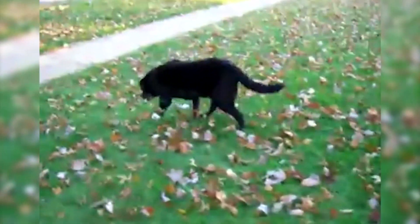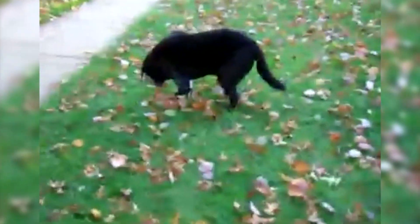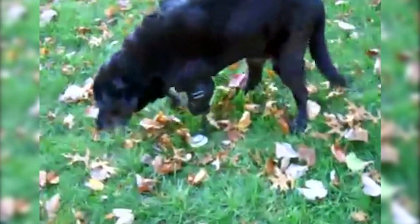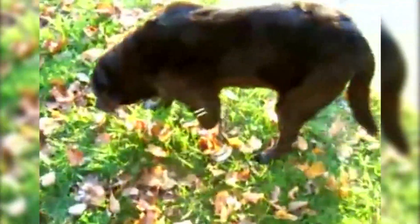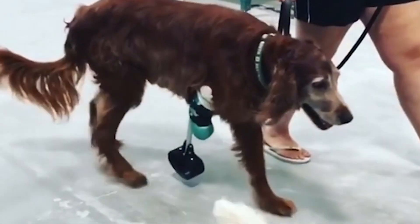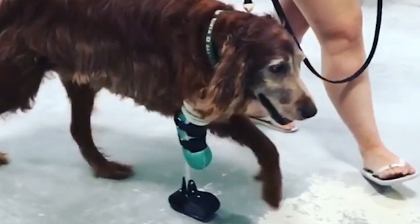I remember another black lab named Ebony — she had a very high-level amputation, meaning most of her leg had been missing, and I had never made a prosthesis like that before. It took me about ten different tries to make something that worked for her, but when I did, it opened up my eyes. I was able to see a broader array of patients because I made something work for that case, and there are thousands of other dogs with similar deformities or amputation levels. There have been a few of those moments in my career where I said, I can do this now, and now I can help all these animals.